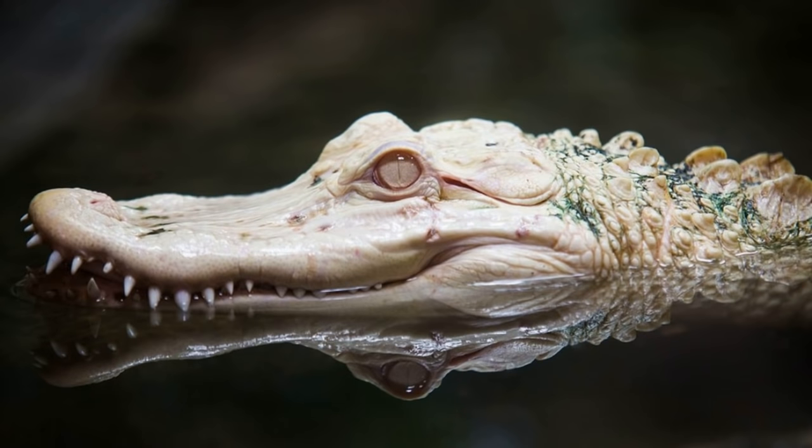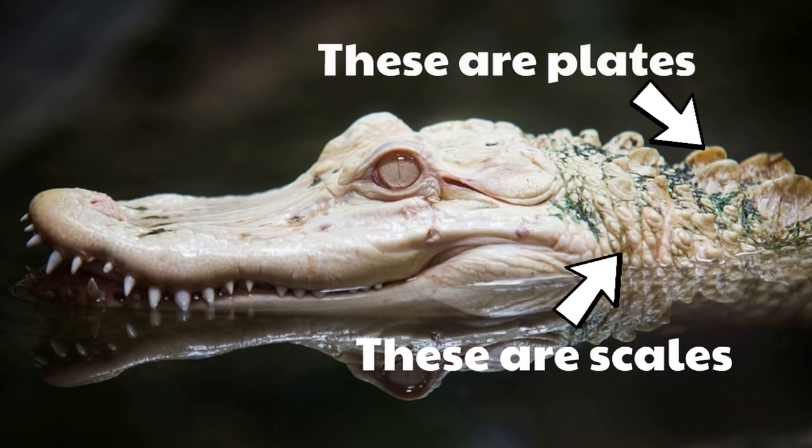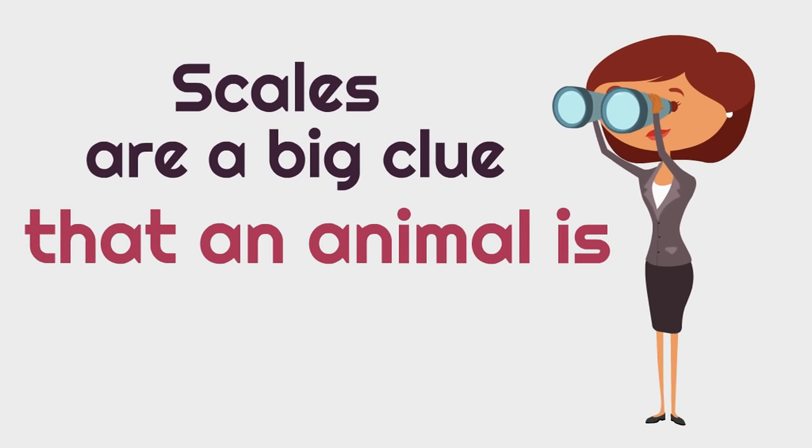Here's an interesting example of scales. This is an albino alligator, which means the alligator is very pale. You can see that this alligator is covered with scales, but the alligator also has these bony plates on his back. Those are not scales, but reptiles can also have those bony plates. Scales are a big clue that an animal is a reptile.